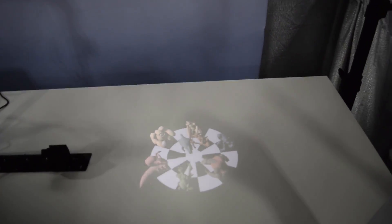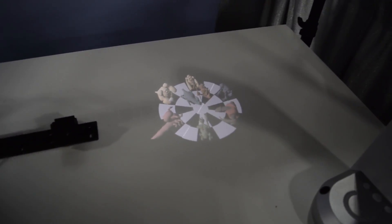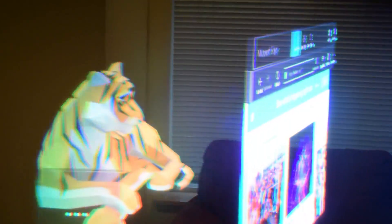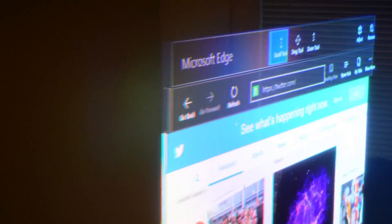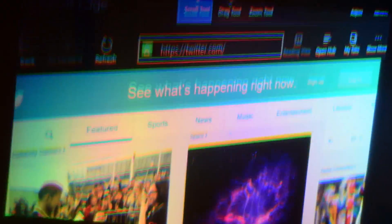This is actually the 3D holographic chess that was shown in the Star Wars movie — really cool, and actually in real life it doesn't look bad at all. Again, it's not a true 3D projection. The best you can get right now as far as 3D projection goes is to use augmented reality glasses such as the HoloLens.